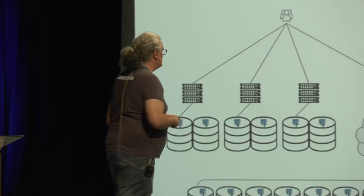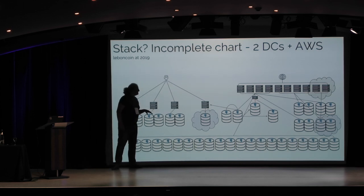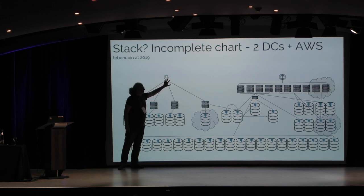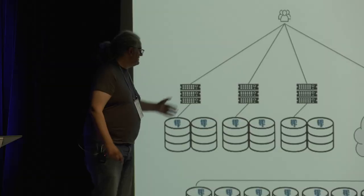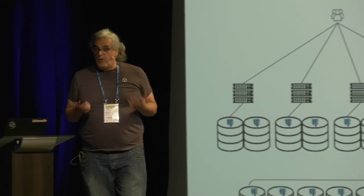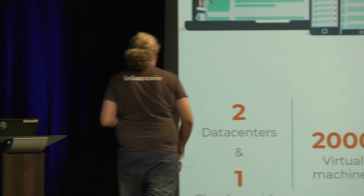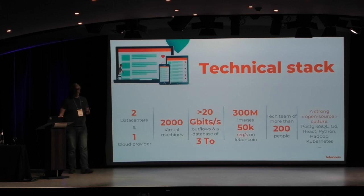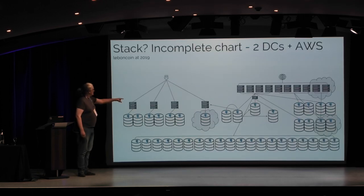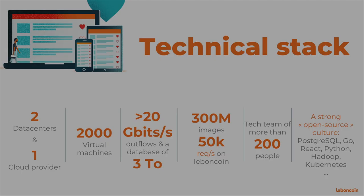Another lie: if someone says Postgres does not web scale. We also have some internal applications for internal users only — not connected to the internet — and these services have Postgres databases. So Le Boncoin is a Postgres powerhouse. Our technical stack: two data centers, one cloud provider. We have two data centers on-premises and one cloud provider. We are modern — if you are not in the cloud, you are old.